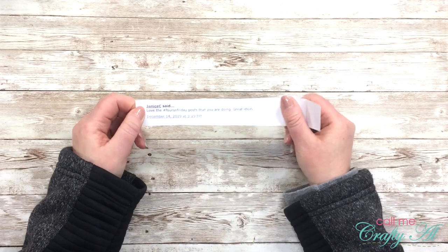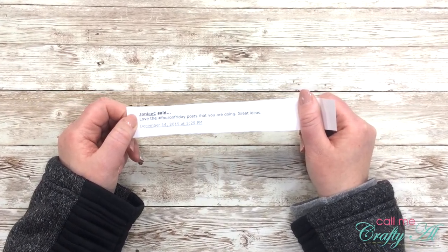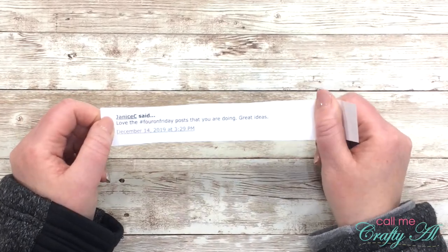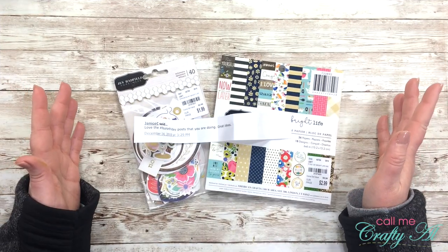The new winner is Janice C. She said, 'Love the hashtag 4 on Friday post that you are doing — great ideas.' Janice, make sure to stick around to find out how you're going to claim your prize. Congratulations Janice C.!